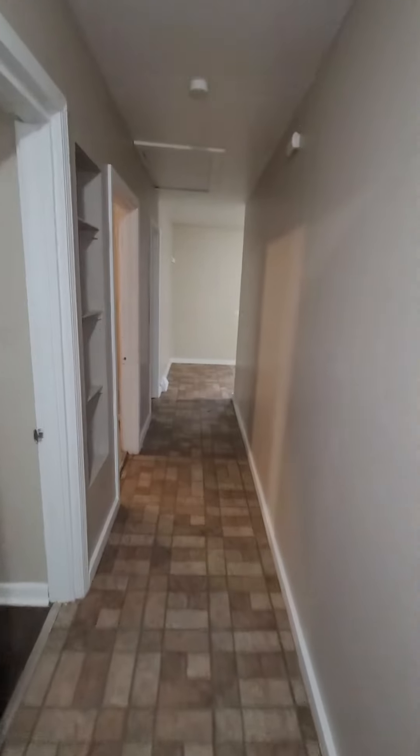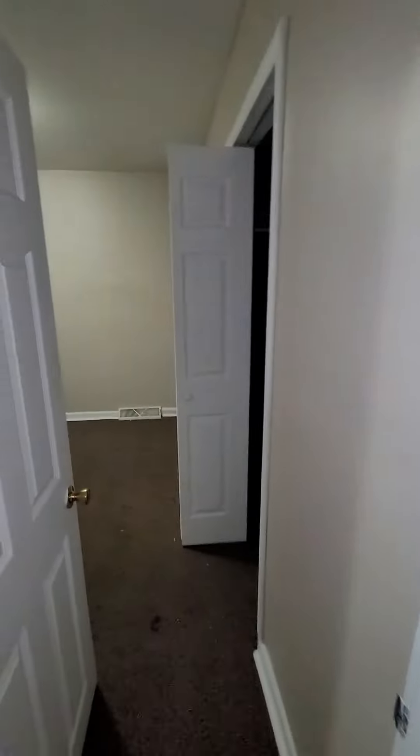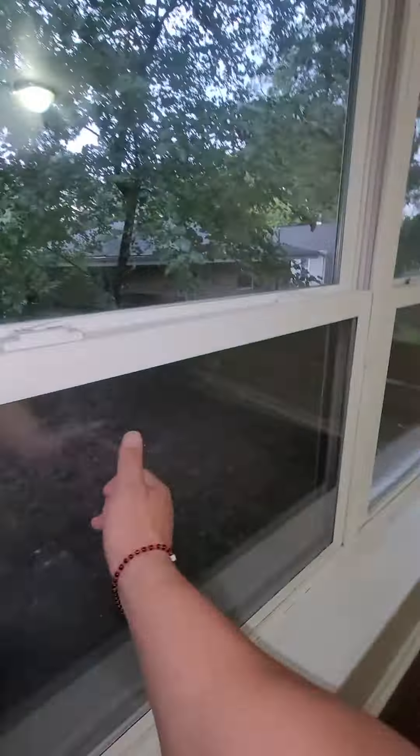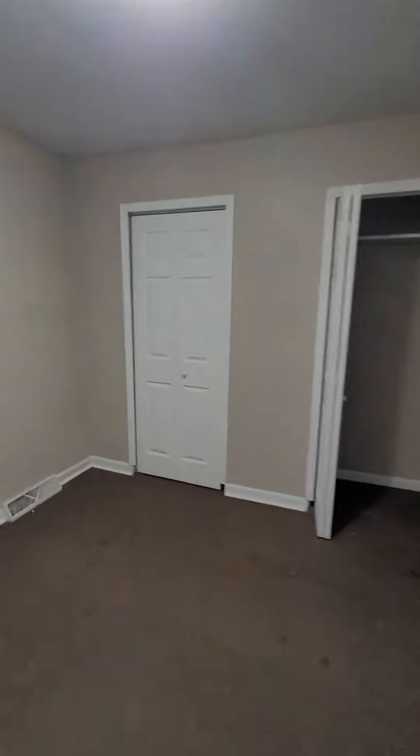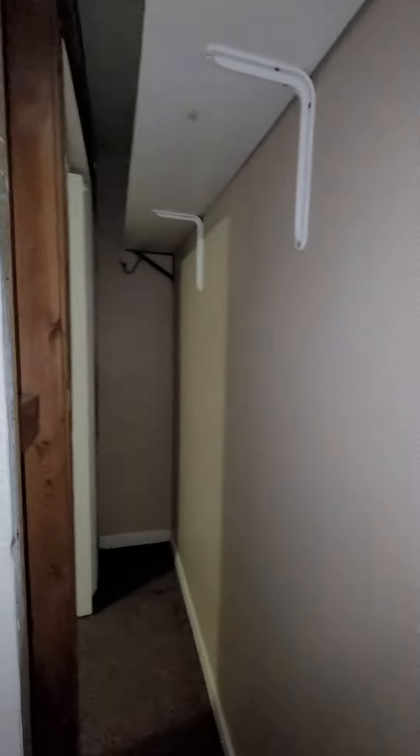Alright, so here's the house — nice long hallway, then right to the left you have a bedroom. Windows look good, double pane. This one has two closets, looks like it goes all the way through, so nice size closet here.